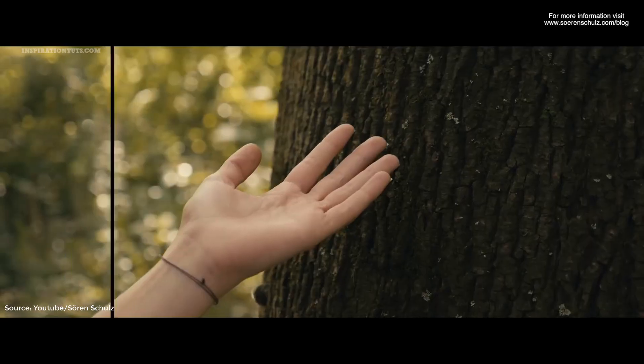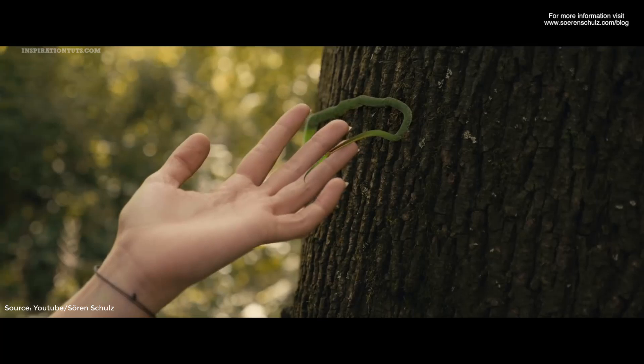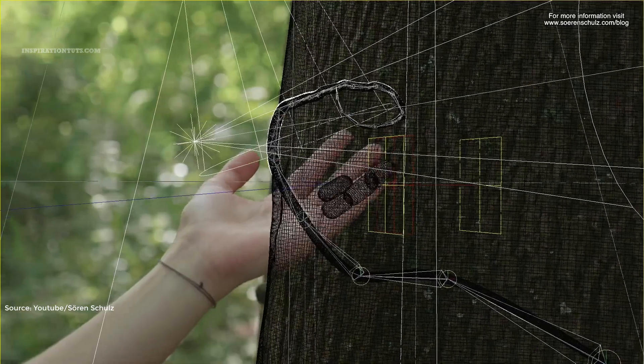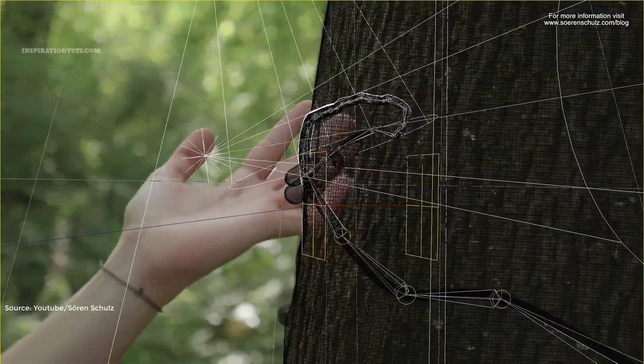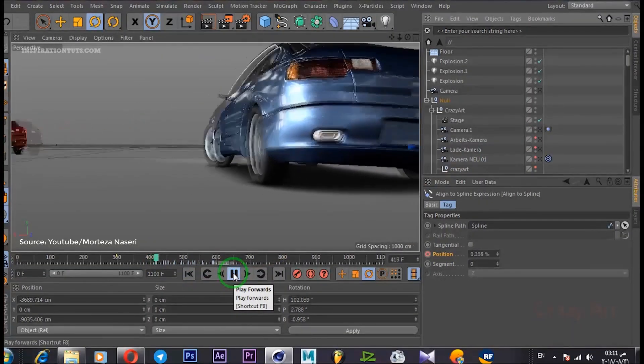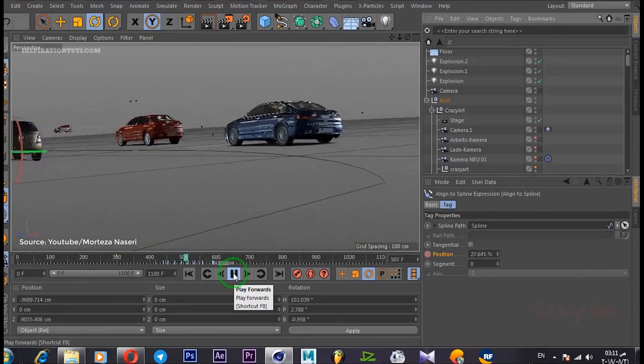Some of the things that Cinema 4D offers to VFX artists are its amazing motion tracking tools, which allow them to track and solve a shot using the Cinema 4D motion tracker. It also has important tools for animating geometry and cameras, creating materials, and lighting 3D shots.